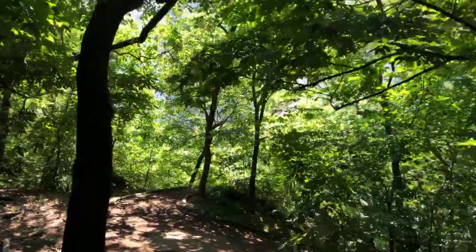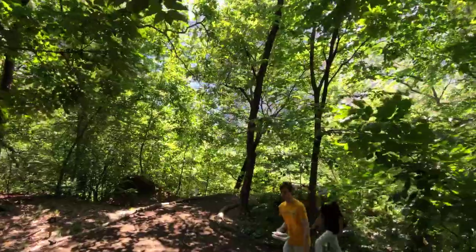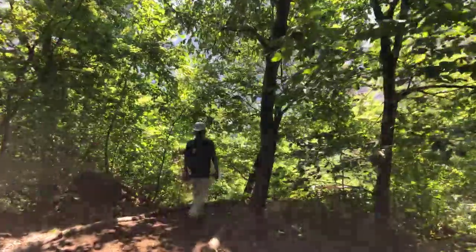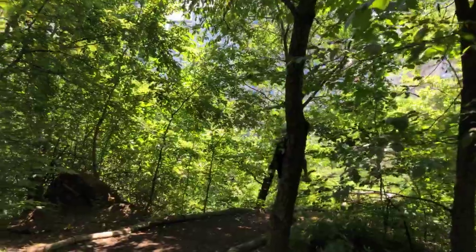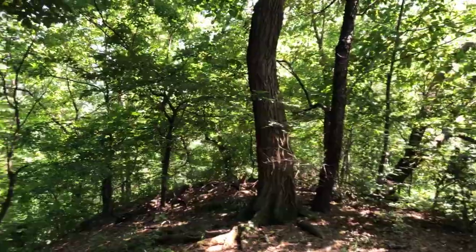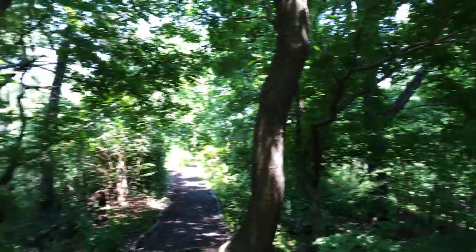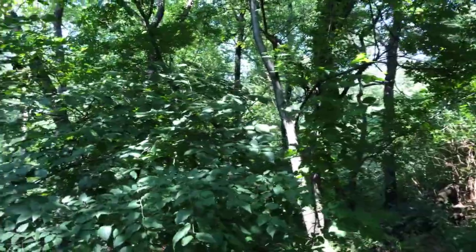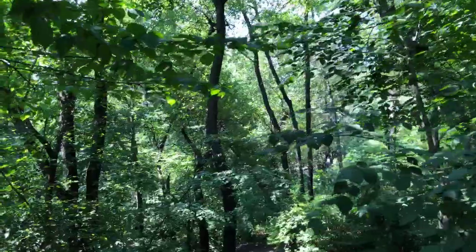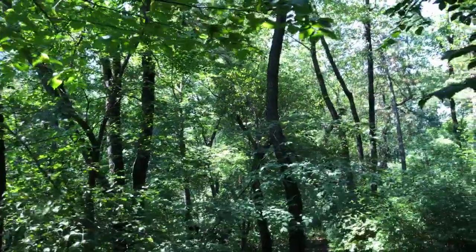I want to thank you for tuning in — both those who joined live and those watching in the future. Any questions, post them in the comments below. This was a video tour of the Hallett Nature Sanctuary — a double sanctuary — and a space that features the tree referenced in 'A Tree Grows in Brooklyn,' published in 1943. Have a wonderful afternoon or morning, and hope to see you in the park. Bye bye.